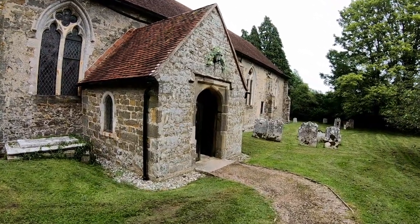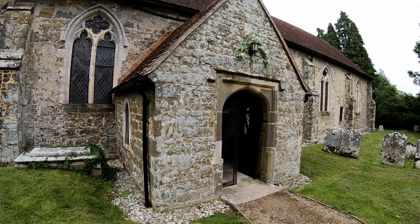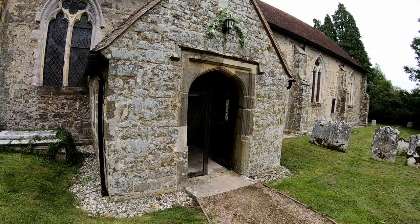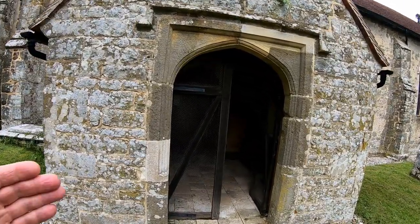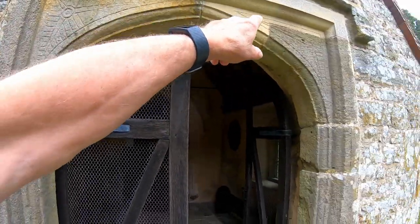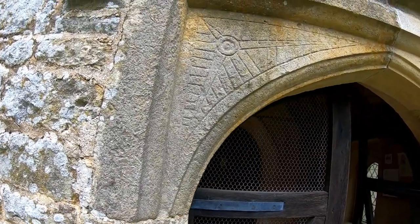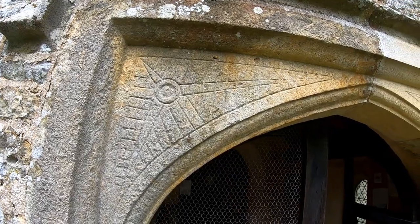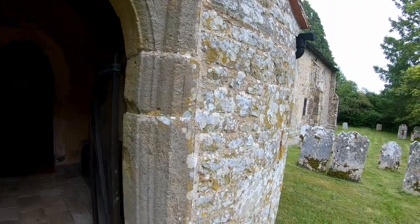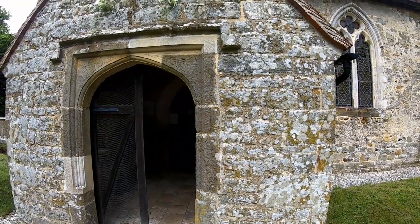We'll do a complete loop around the outside first. Steve hasn't got much information at the moment. This is the porch entrance — we're not going into it just yet. Just above the angles of the mullions around the door, we've got some interesting markings up there. This is a 17th century porch.